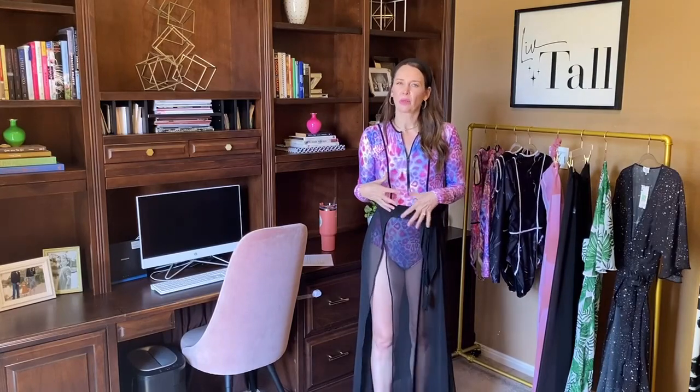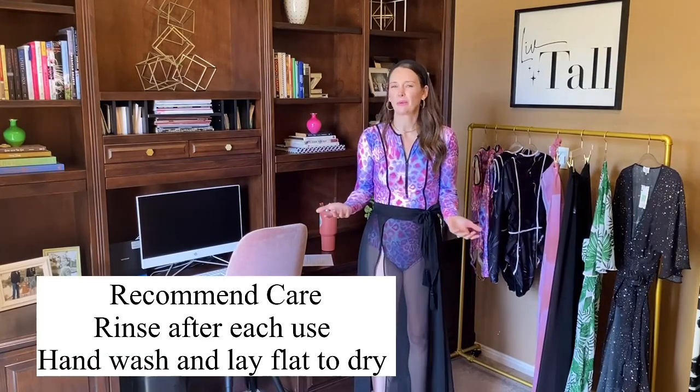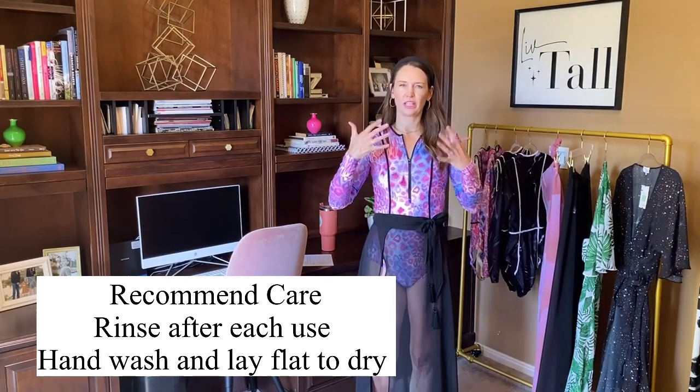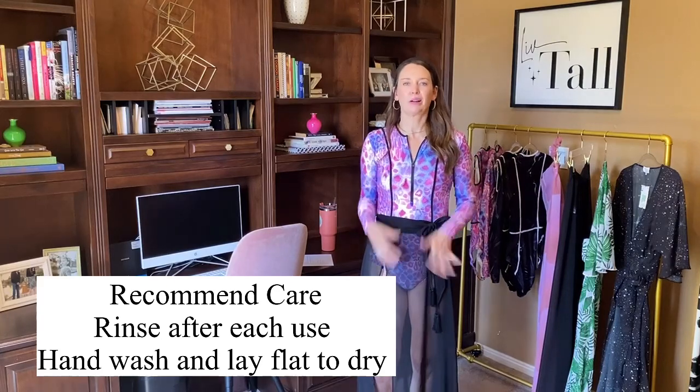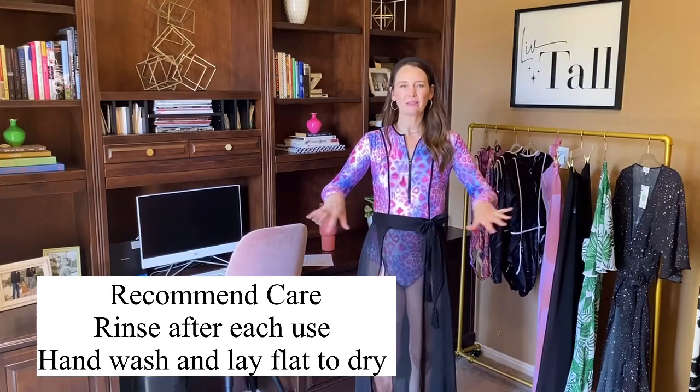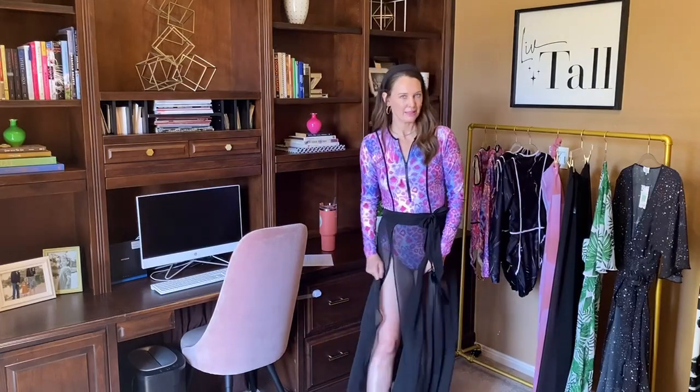What I recommend for care is to always rinse it off with water if you're not going to actually wash it between each use. Make sure to get the chlorine, salt water, or suntan lotion off with a good rinse, then lay it over your bathtub or hang it to dry between each use to really preserve it. I did great testing on it and it held up really well in the sun, so it's going to stand up for the whole season.